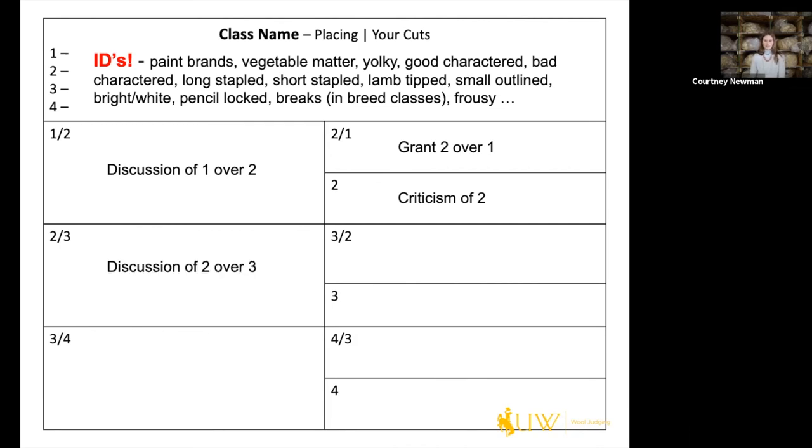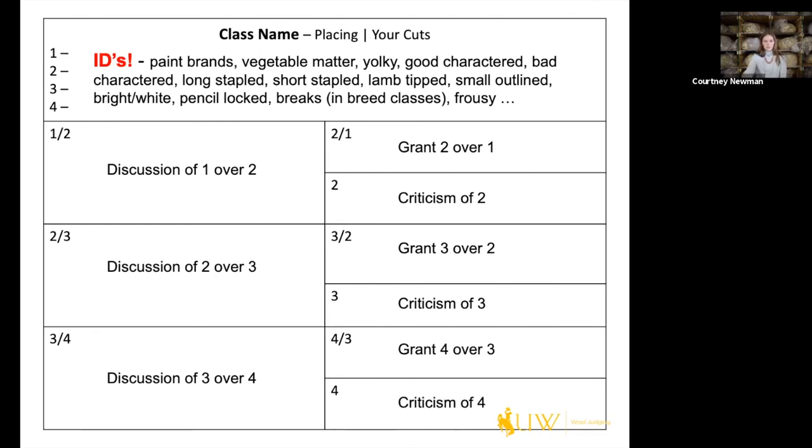The flow when starting to talk a set: you start in your top pair with the discussion of one over two, then move to the grant of two over one, then down to your criticism of two. Then into your middle pair — discussion of two over three, grant of three over two, and criticism of three. Lastly, your bottom pair — discussion of three over four, grant of four over three, and criticism of four.